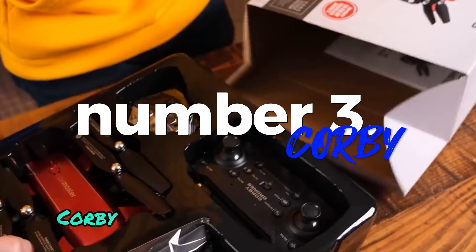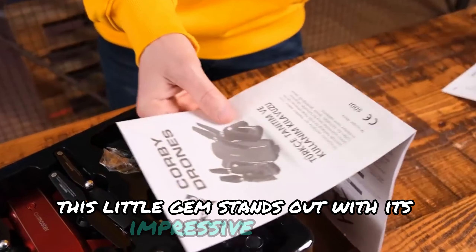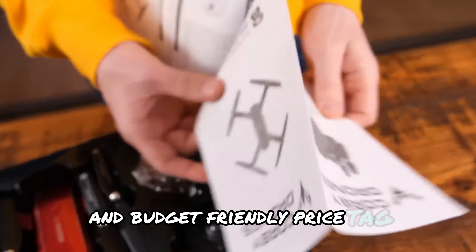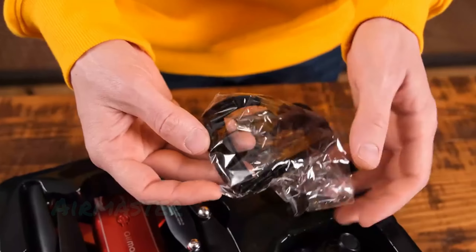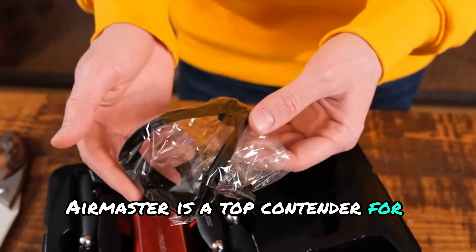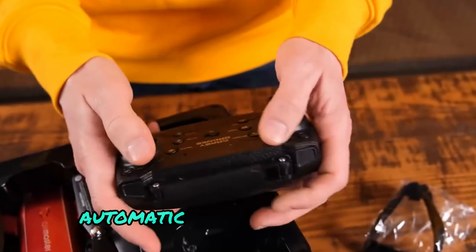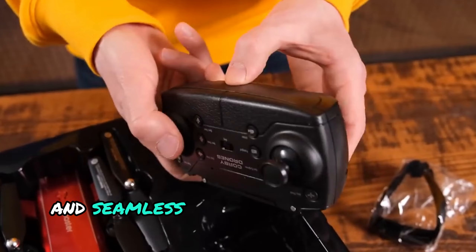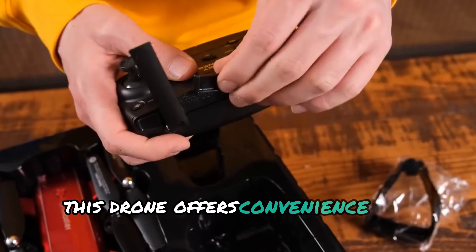Number three: the Corbi SD-01 Air Master drone. This little gem stands out with its impressive features and budget-friendly price tag. Whether you're camping or shooting from the air, the Corbi SD-01 Air Master is a top contender for your drone collection. With features such as stable flight performance, automatic takeoff and landing, and seamless Wi-Fi connectivity for smartphone control, this drone offers convenience and versatility.